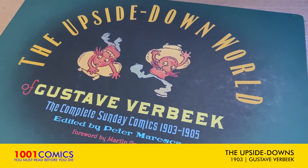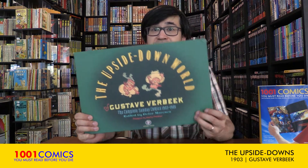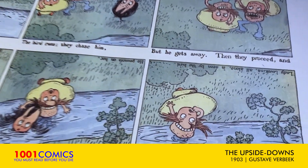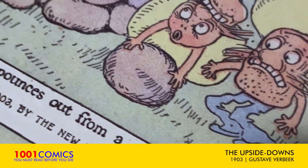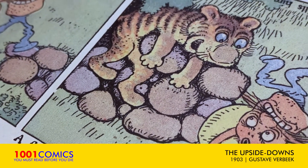This is a big book by Sunday Press, and they're known for presenting things as they originally appeared in newspapers. We're going to open this up and take a look at the insides. This is a special book because it collects all of the cartoons that Gustav Verbeek drew from 1903 to 1905, including the complete run of The Upside Downs.